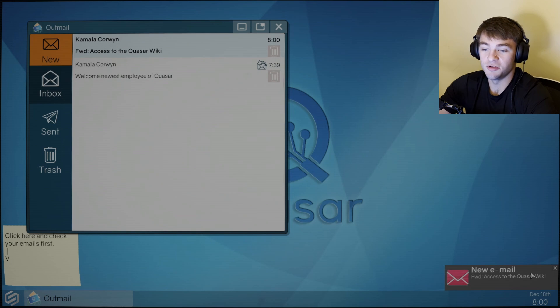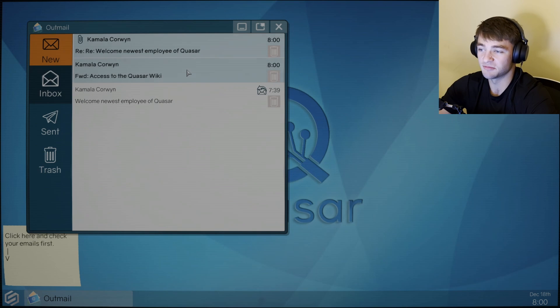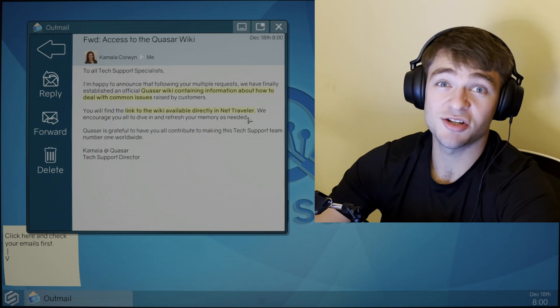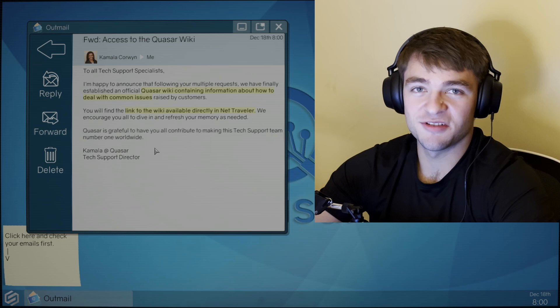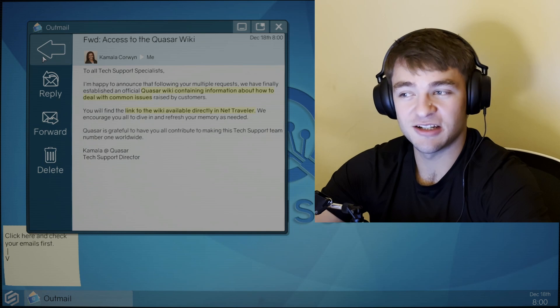New email. Forward address to Quasar Wiki. To all tech support specialists, I'm happy to announce that following your multiple requests, we have finally established an official Quasar Wiki containing information about how to deal with common issues raised by customers. You'll find the link to the Wiki available directly in NetTraveler — maybe NetTraveler is like Google Chrome, Internet Explorer, Microsoft Edge, Mozilla Firefox. I hate how customer service is so fake. Like everyone's nice, but it's a fake nice. You'll know if you've done customer service.